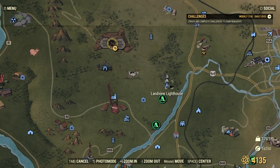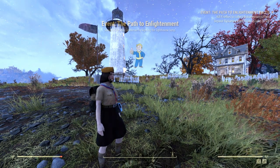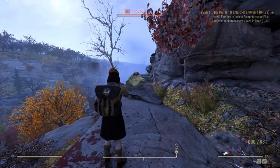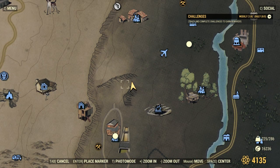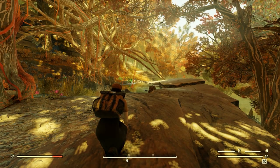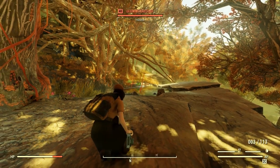Rattoads will always show up at Landview Lighthouse during the Path to Enlightenment event. Or if you don't want to wait for nighttime and the event isn't going on, just north of Berkeley Springs is a pond where there's always going to be some rattoads.